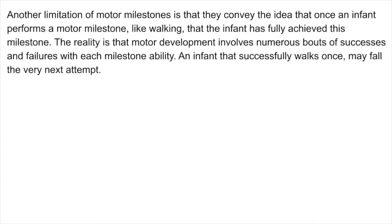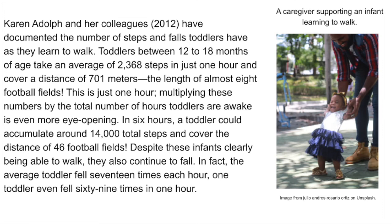The reality is that motor development involves numerous bouts of successes and failures with each milestone ability. An infant that successfully walks once may fall the very next attempt. Karen Adolph and her colleagues have documented the number of steps and falls toddlers have as they learn to walk. Toddlers between 12 to 18 months of age take an average of 2,368 steps in just one hour and cover a distance of 701 meters — the length of almost eight football fields. In six hours, a toddler could accumulate around 14,000 total steps and cover the distance of 46 football fields. Despite these infants clearly being able to walk, they also continue to fall — the average toddler fell 17 times each hour, and one toddler even fell 69 times in one hour.